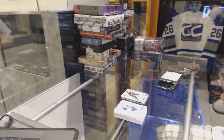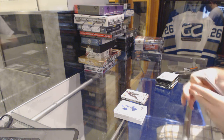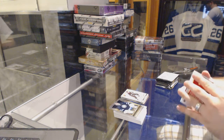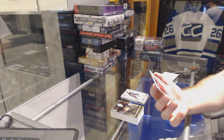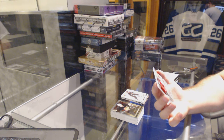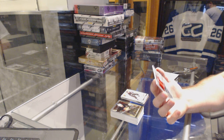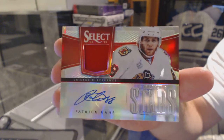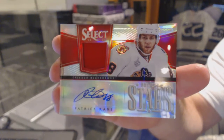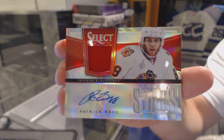My voice is cracking now — stupid voice. Oh, that's pretty. That's very pretty. We've got number 8 of 20, a Jersey Select Stars Jersey Autograph for the Chicago Blackhawks: Patrick Kane. 8 of 20, Patrick Kane. That's pretty sweet — you don't see many Kane autographs.